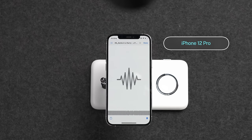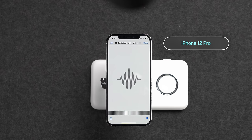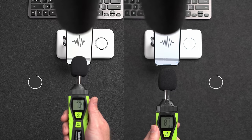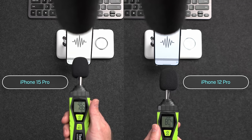Moving on to speakers, here's a quick example of the sound quality from these two devices — let me know in the comments which one you think sounds better. And the iPhone 12 Pro is actually a couple of dB louder than the iPhone 15 Pro, which I wasn't really expecting.